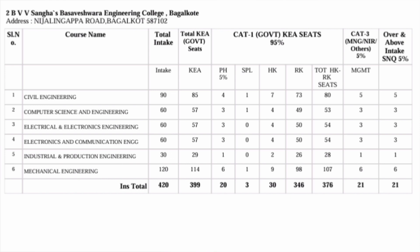The second option for lower fees is Basaveshwara Engineering College, called BEC Bagalkot. They have around 420 seats intake, out of which 399 are provided through KEA government seats in KCET and 21 are SNQ seats, totaling 420 seats. Category-wise seats are available across Physically Handicapped, SPL, HK, and RK — rest of Karnataka — covering general and other category students, plus category 3 for management, NRI, and others.